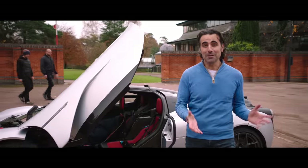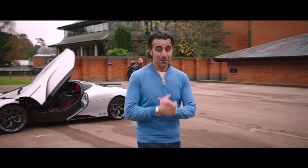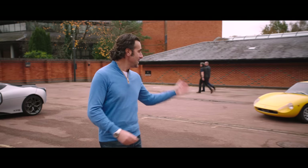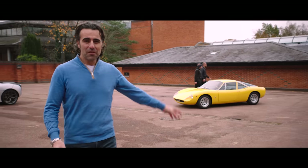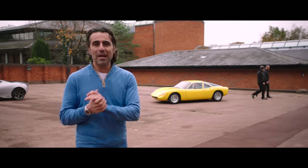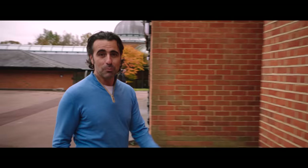I am absolutely buzzing after my first drive of T50 on the road, and I could talk about it all day, but we've got some very important work to do here, and I see that Professor Murray has already arrived. That is one of Gordon's favourite cars, and it is a perfect example of his lifelong passion for lightweight combined with timeless design — it is an absolute beauty.